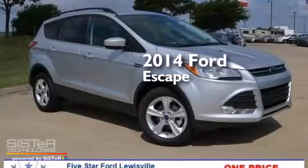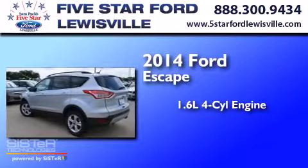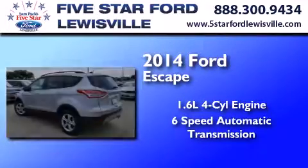This is a brand new 2014 Ford Escape. It has a 1.6-liter four-cylinder engine and a six-speed automatic transmission.